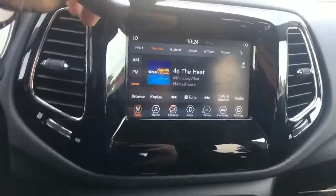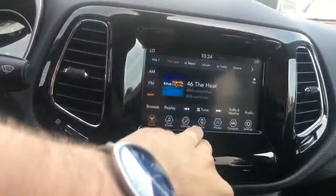Hey Heather, Shane over here at Jim and Greg Chrysler in Statesboro. I'm going to give you a quick look at this 2018 Jeep Compass. We do have our award-winning Uconnect system here where you have access to your AM, FM, Sirius XM radio.